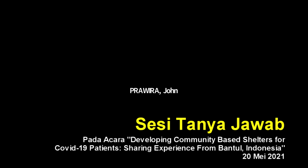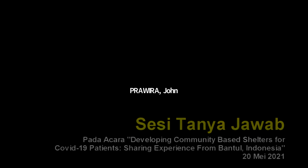Thank you very much. I would like to praise the organizers — well done for this very interesting webinar and initiative in Indonesia.